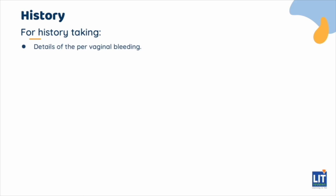The details of the pervaginal bleeding are important: the amount of bleeding, the onset, as well as symptoms of anemia such as postural giddiness, palpitations, syncope, and exertional dyspnea, are important if excessive bleeding resulting in anemia is suspected.